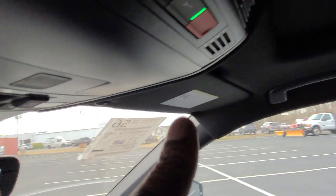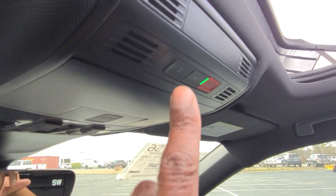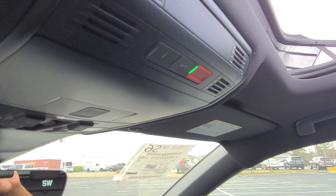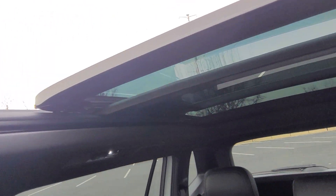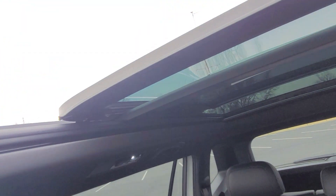There's a look at that power sunshade and power sliding sunroof. Carnet buttons are all right here — Carnet's free for five years — your information, roadside assistance, and emergency services button. There's a look at that sunshade going back, the pop-up windscreen, and the panoramic sunroof. Very nice.